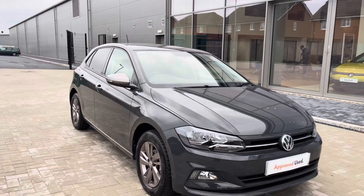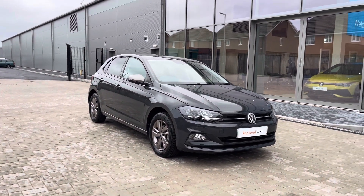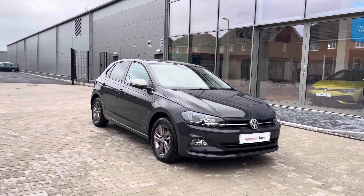Thanks for watching the 360 walk-around of the approved used Volkswagen Polo Match. If you would like to stick around, we will be going inside the car, taking a closer look at some of the features and functions. So without further ado, let's take a look inside.